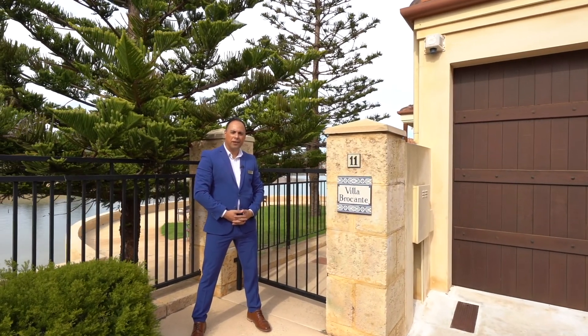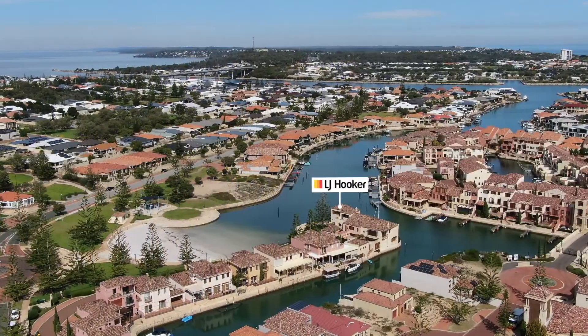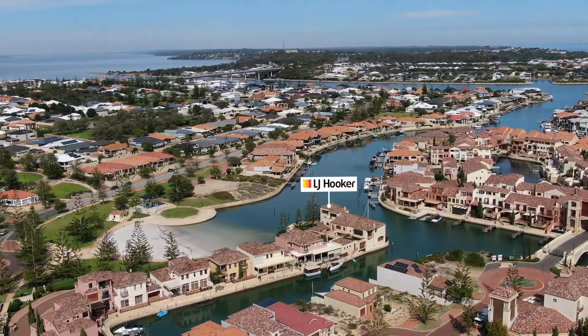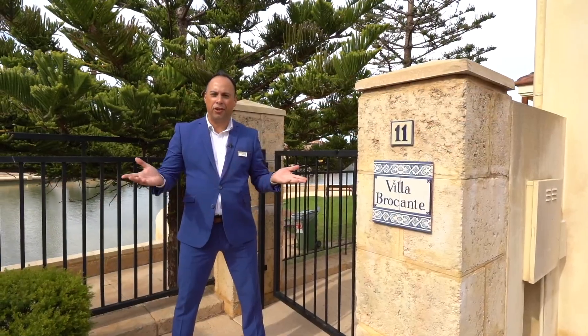Welcome to Villa Bricant. In Australia we have our trash and treasures. The British have the car boot sales, the French have Bricant, where dealers gather together to sell the antiques, bits and pieces that they no longer need.